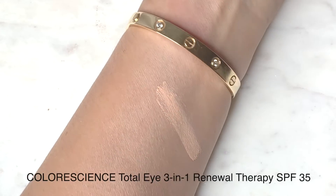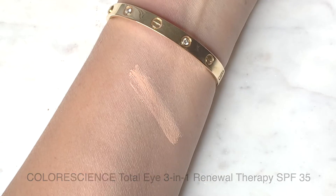Here's a favorite: the Colorescience Total Eye Three-in-One Renewal Therapy SPF 35. It's a little grubby looking but bear with me. One thing I've been reading about is that we're missing putting sunscreen on our eyelids, so I've been placing this under my eye and on my eyelids. It doesn't mess with my makeup too much. If you have dry eyes like mine it works well; if you have oily eyelids I'm not sure how well it would work.